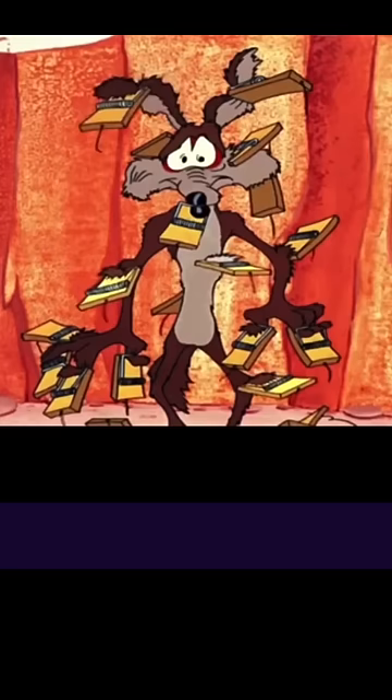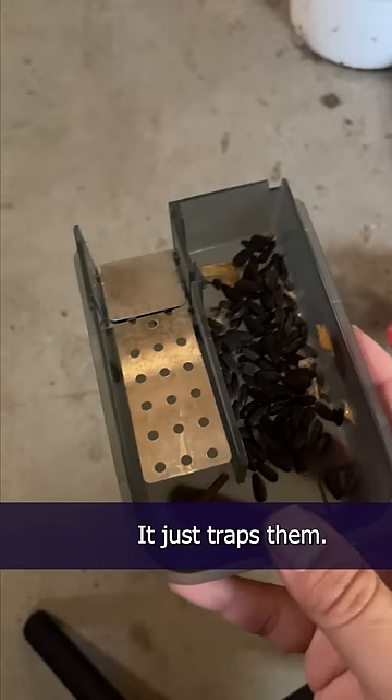I found these mousetraps that have a little trap door that doesn't kill the mice — it just traps them. So I filled it with seeds and peanut butter, because who can resist peanut butter? And it worked.